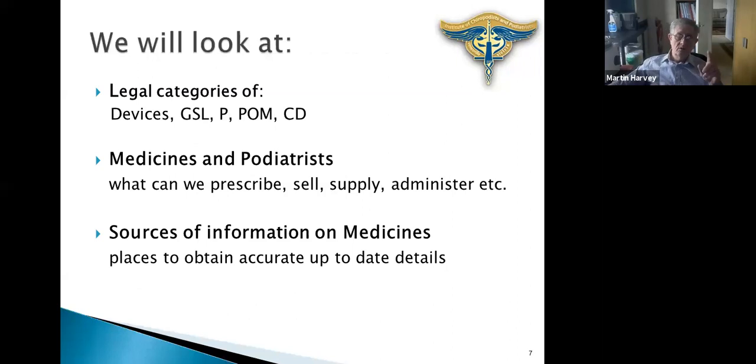What we'll look at in this talk is the legal categories of medicines in the UK: medical devices, GSL (General Sales List), P (pharmacy-only medicines), prescription-only medicines, and controlled drugs — all from the podiatry perspective. We'll look at what we as podiatrists can utilise, prescribe, sell, supply, and administer. We'll also look at good sources of information on medicines, because there are some good sources and some bad sources, and it's our clinical responsibility to use the good ones.